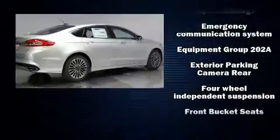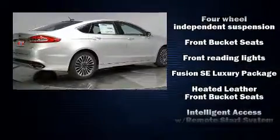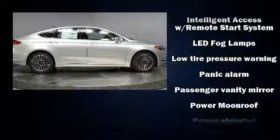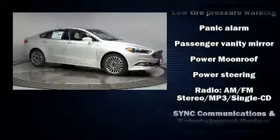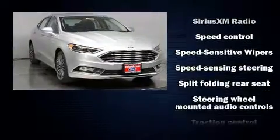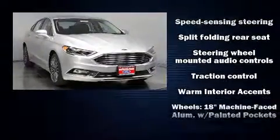Top features include a split folding rear seat, front and rear reading lights, adjustable headrests in all seating positions, remote keyless entry, and power front seats. Side curtain airbags deploy in extreme circumstances, shielding you and your passengers from collision forces.